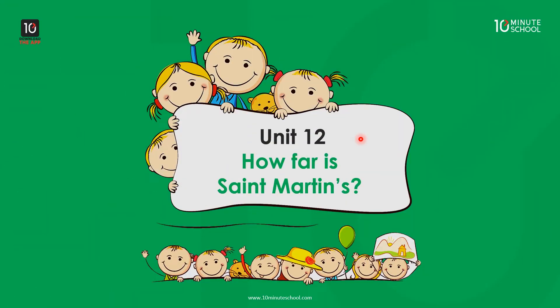Hello, I am the first class of English for today, Unit 12: How far is St. Martin's? We are coming to our class.